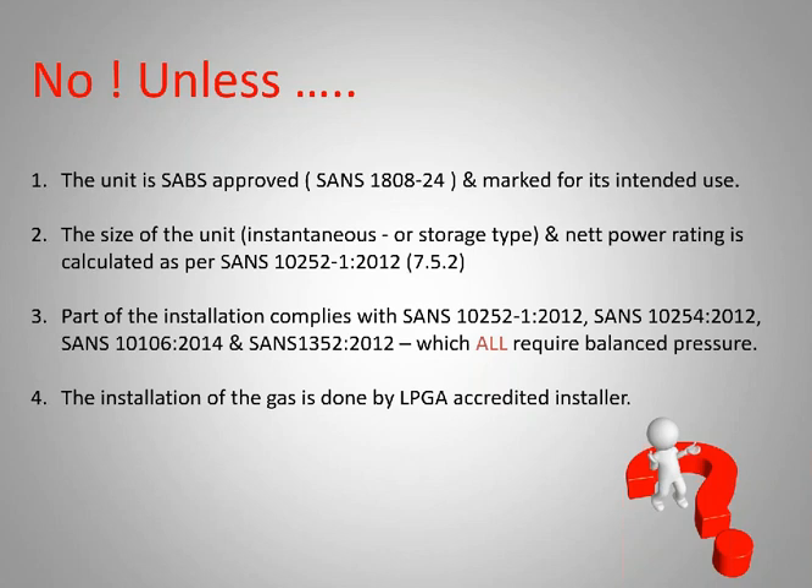The unit that you're installing needs to comply with SANS 180824 — don't mind the SABS approved, it was actually supposed to be tested to a SANS standard — and it's marked for its intended use. Because you get ones that work inside, you get ones that need to be flued to the outside, and ones that can only work inside.